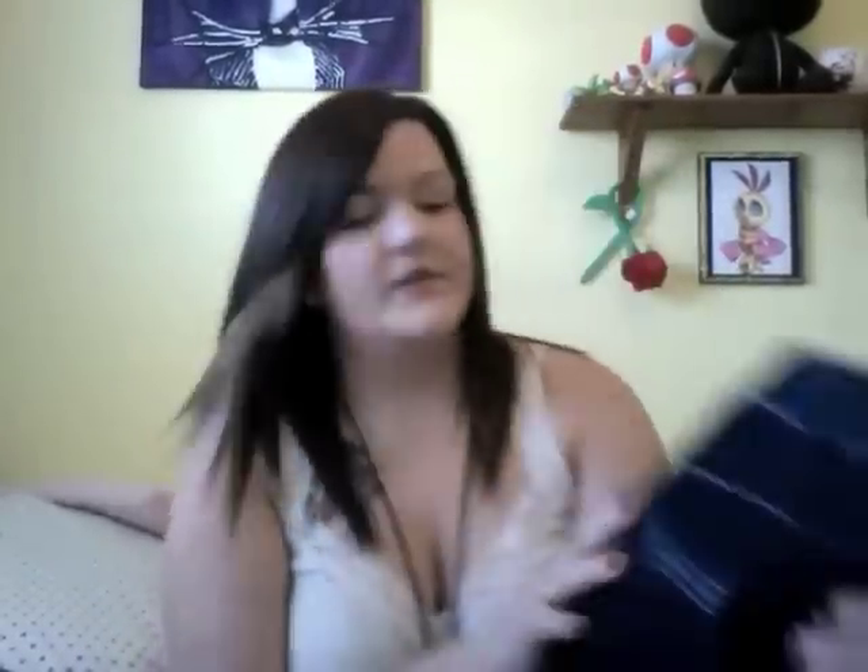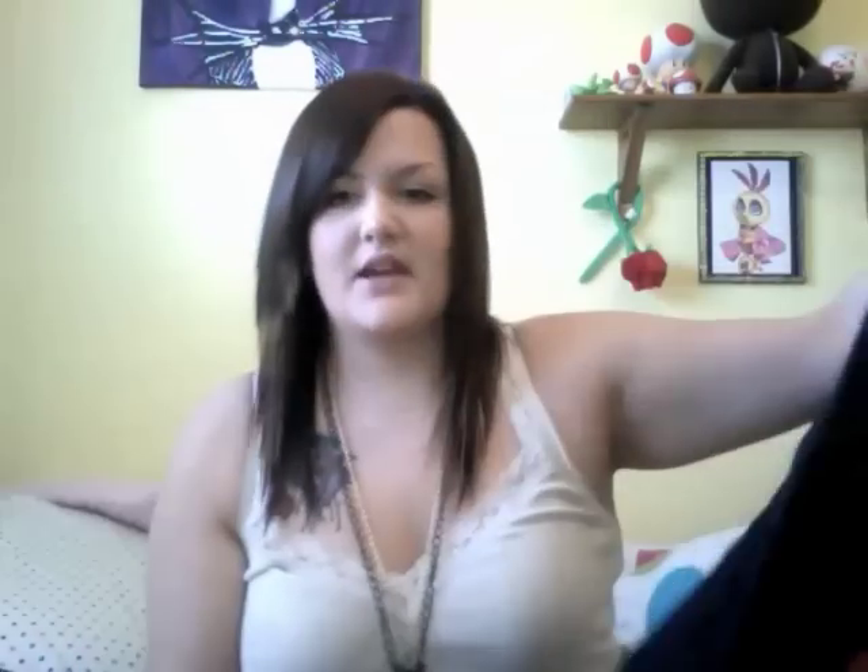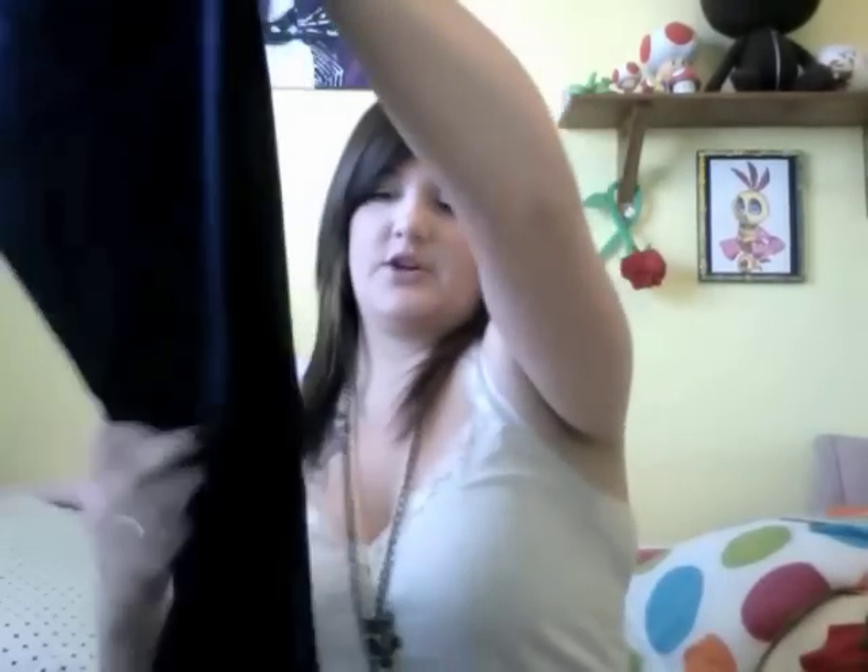The two pairs are exactly the same except this one has white stitching detail and this one doesn't have any. And this one is a bit darker wash than the other one. They have pockets on the back and they're not super skinny jeans — kind of somewhere in between. So I got two pairs of those.